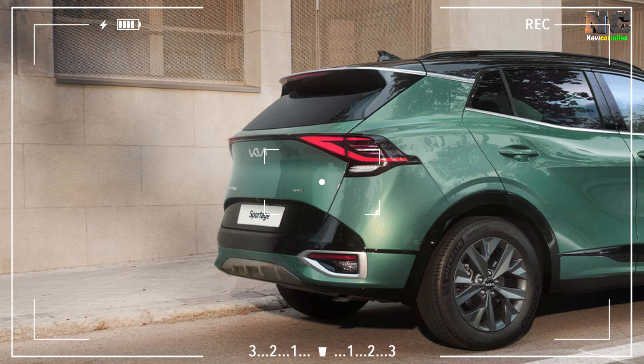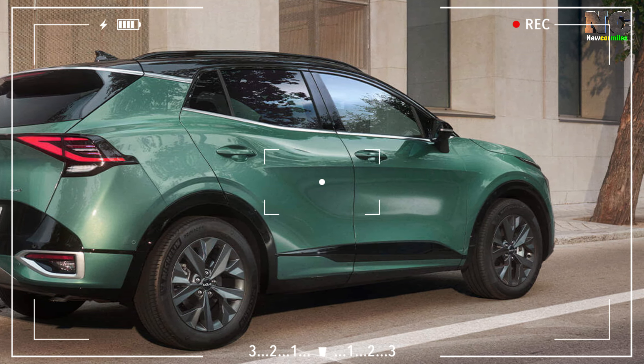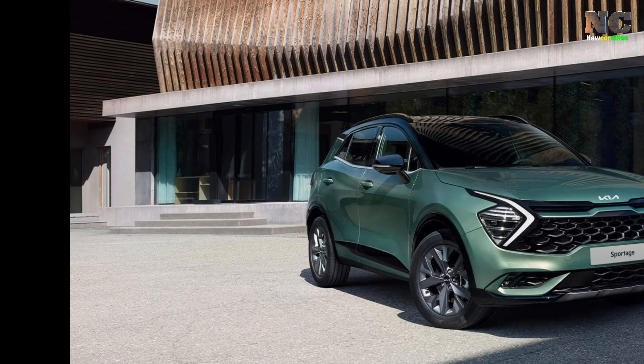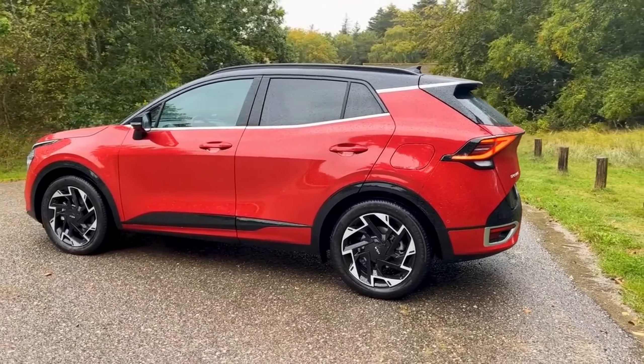During our test, we were blown away by the hybrid version, which took only 7.4 seconds to reach 60 MPH, while the non-hybrid version still managed a respectable 8.6 seconds. The Sportage is an impressive vehicle.